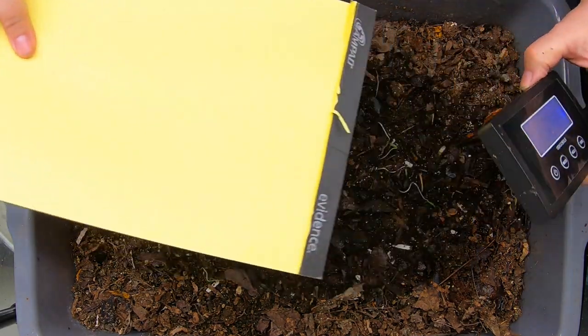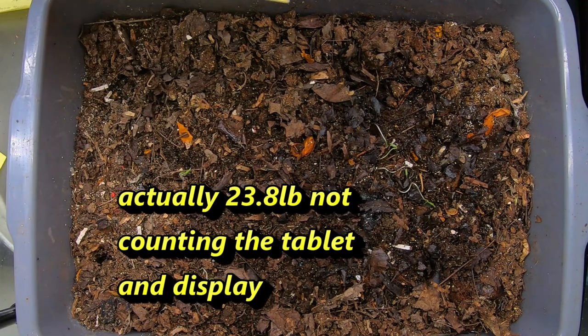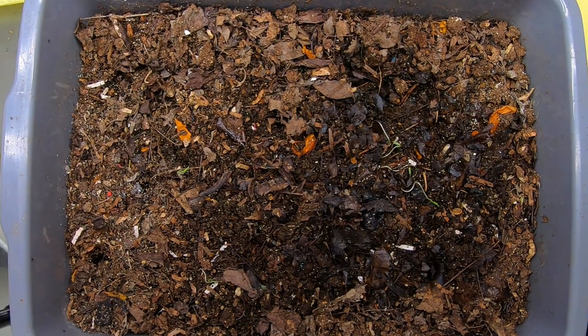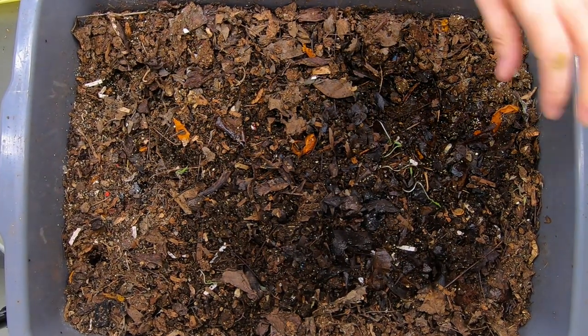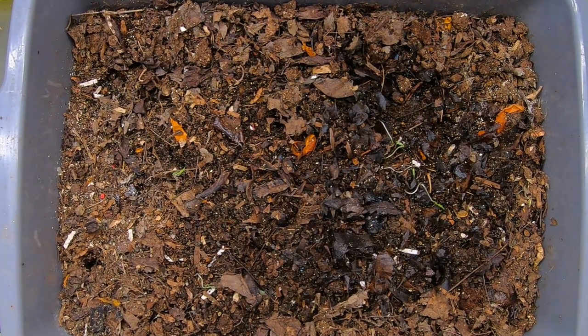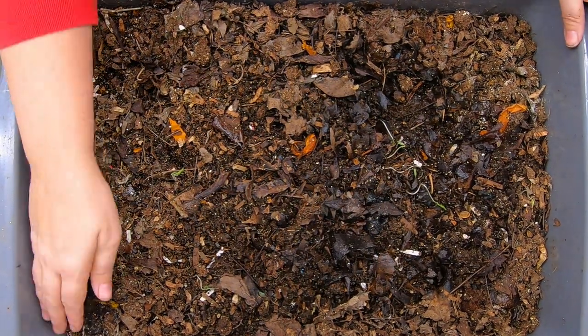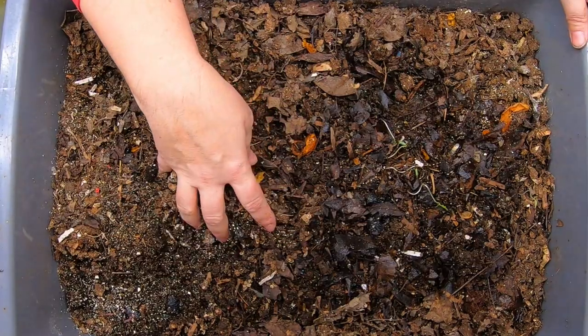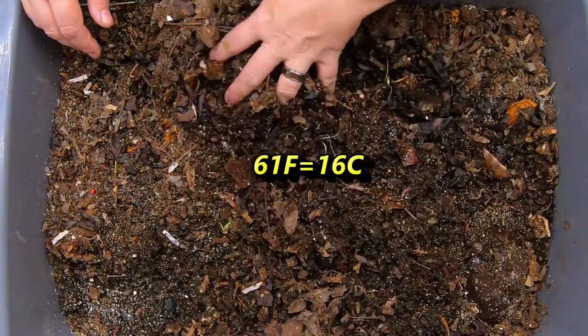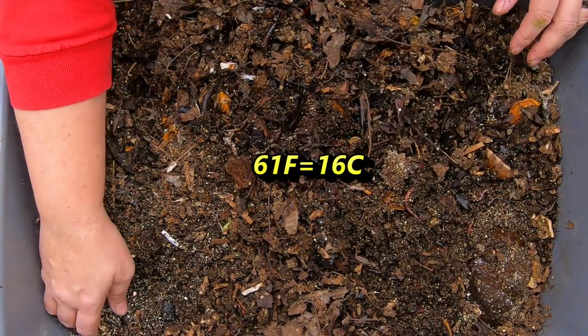Right now we have 24.4 pounds or 10.8 kilograms. Last time we looked in on these guys, the end weight was 27 pounds, so it looks like they've lost quite a bit of weight — probably moisture. It's only 61 degrees in the basement here, so these guys have probably dried out some.